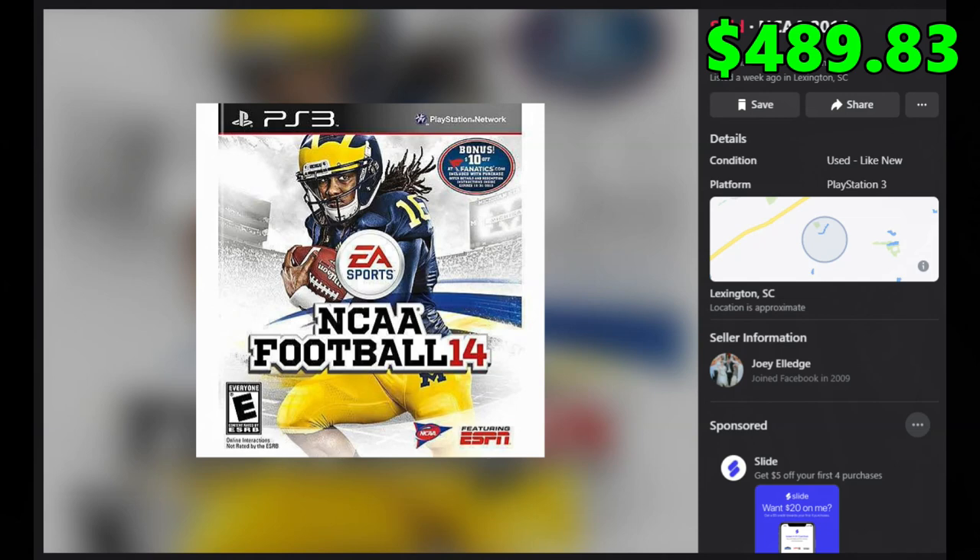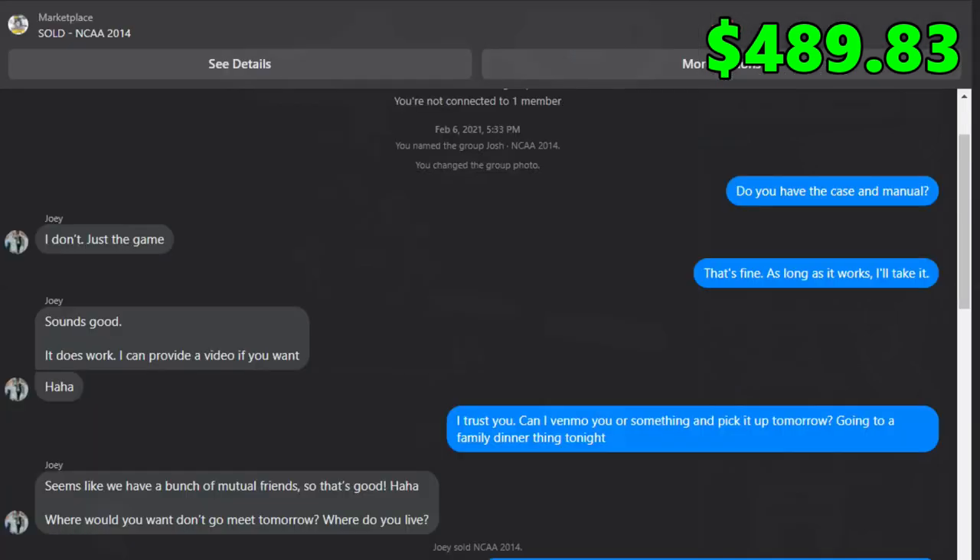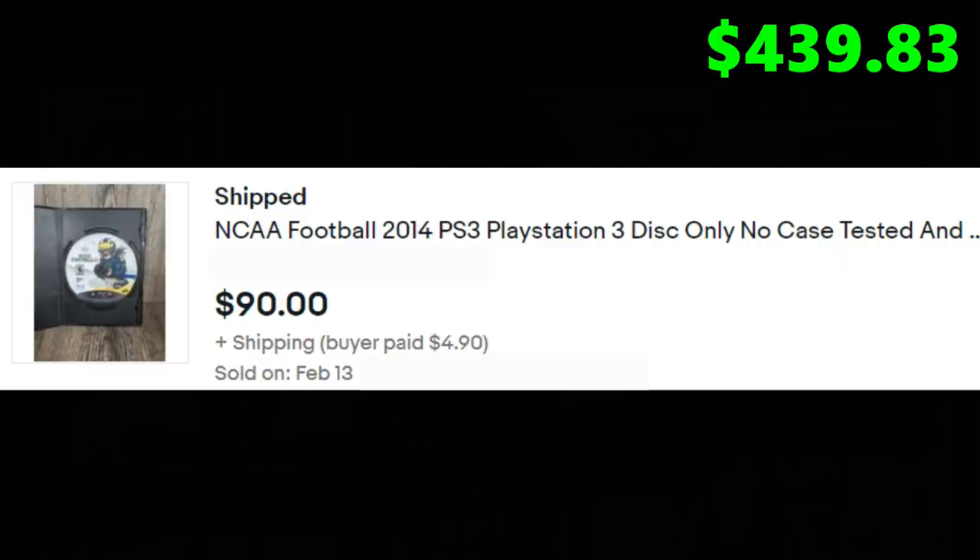Another Facebook Marketplace pickup — this guy was asking $50 for a copy of NCAA Football 14 for PS3, disc only. I went ahead and picked that up. I got the game cleaned, tested, and listed on my second eBay store for $90 plus shipping, and it sold the very next business day for the full asking price of $90 plus shipping.